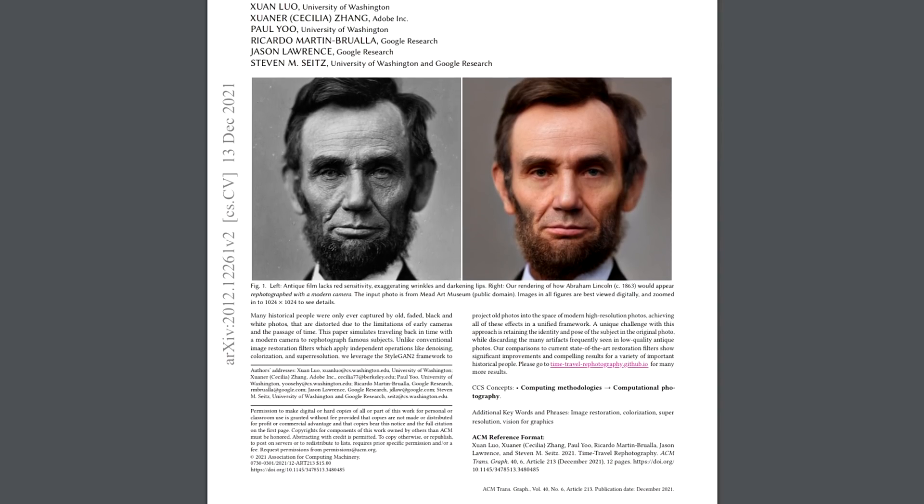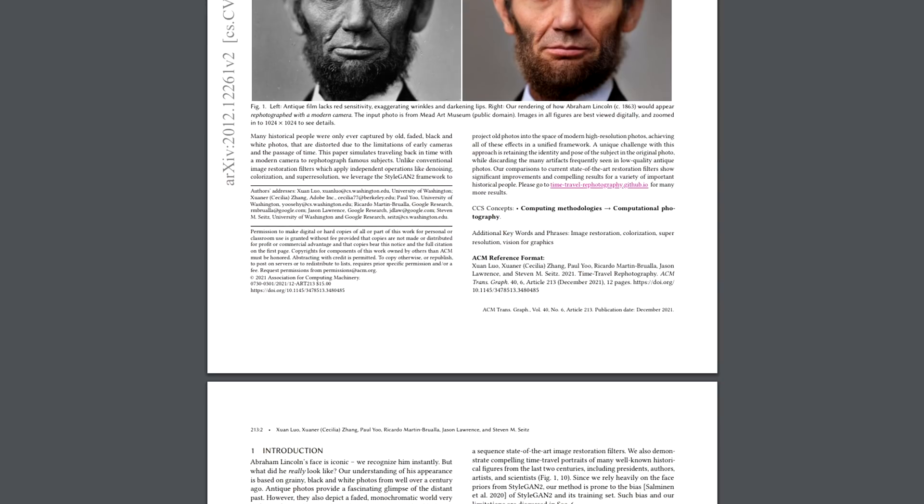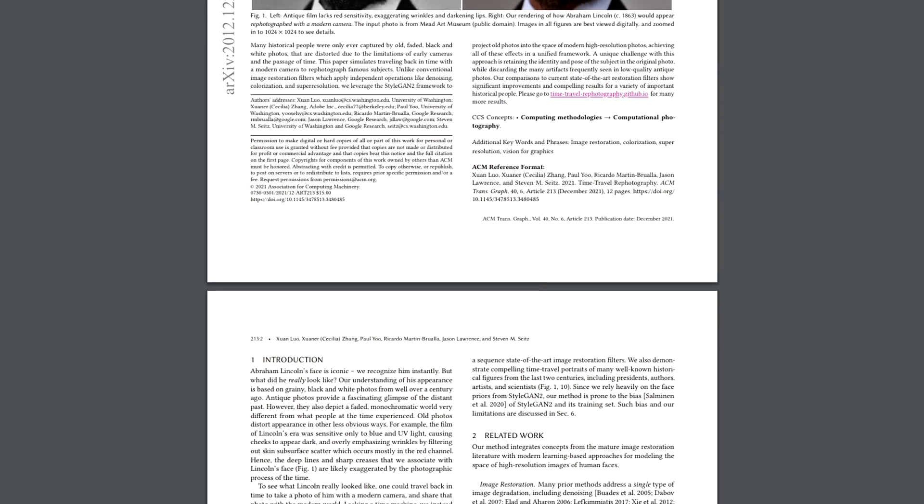If you also want to try out this photo colorization yourself or learn more about this research paper, I'll link their Colab to run it online and their official explainer in the description.